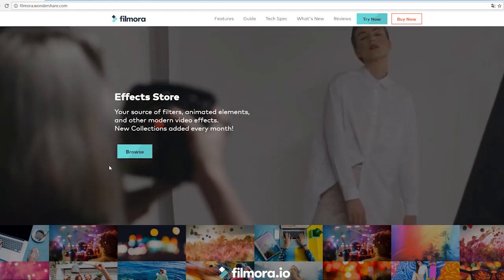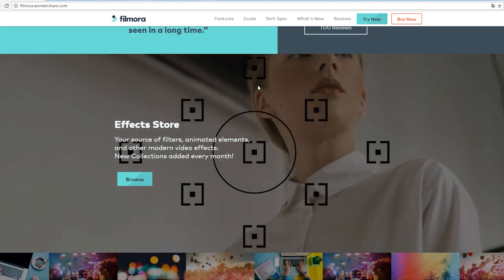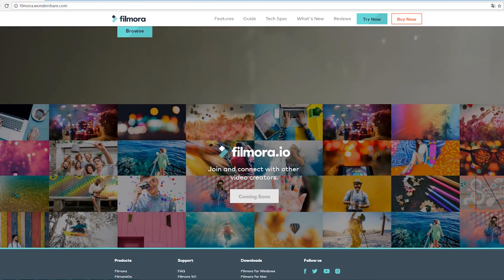This one looks fancy — it's showcasing video effects released in the effect store. I think this one is from Fashion Collection and this one from AB Gamer. Can you recognize them more? Just go get it here and scroll down.